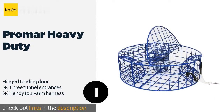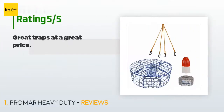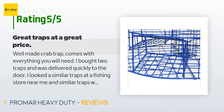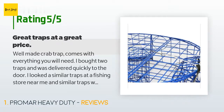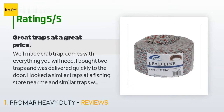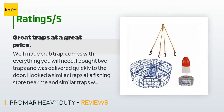Check out the product link in the YouTube description. The average rating of this product is 4.5 stars with more than 52 customer reviews. A customer said: 'Well-made crab trap, comes with everything you will need. I bought two traps and they were delivered quickly to the door. I looked at similar traps at a fishing store near me and similar traps were almost $20 more and did not include the rigging. I have crabbed with this type of trap in Canada and found that they work better than the square traps — the catch was almost double. It may be due to the round traps making it easier for the crabs to find the openings. Highly recommend this trap to anyone interested.'